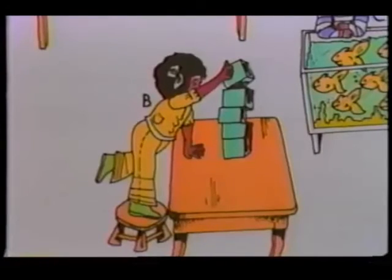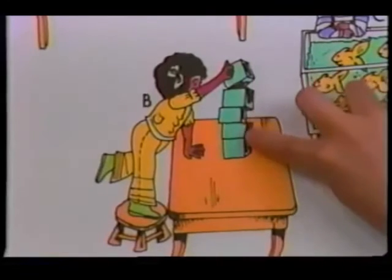Go to letter B. A little girl's playing with the blocks. How many blocks? Five. Let me see you count them. One, two, three, four, five.